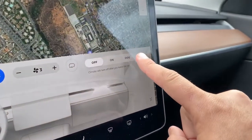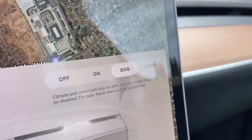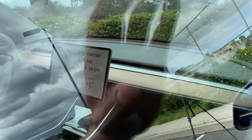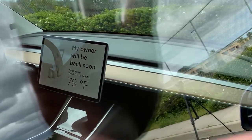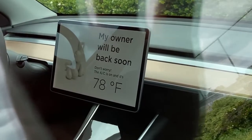The other feature I really like is dog mode. You go into the climate control, put on dog mode, and then you can leave your dog in the car — the climate control will stay on and keep the interior at a reasonable ambient temperature so your dog won't overheat. And if someone sees your dog and worries, the screen actually lets people know the car is in dog mode and that the temperature is comfortable inside. It's a really cool idea for people who want to leave their dog in the car while they run into a store.